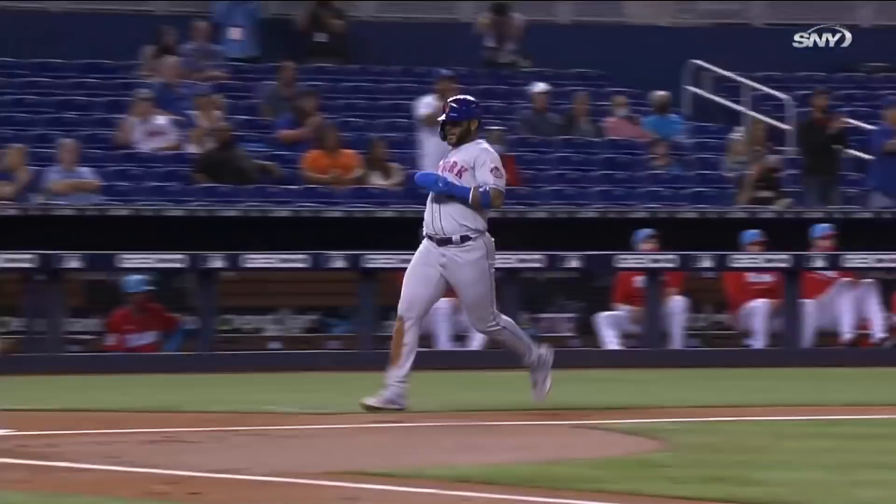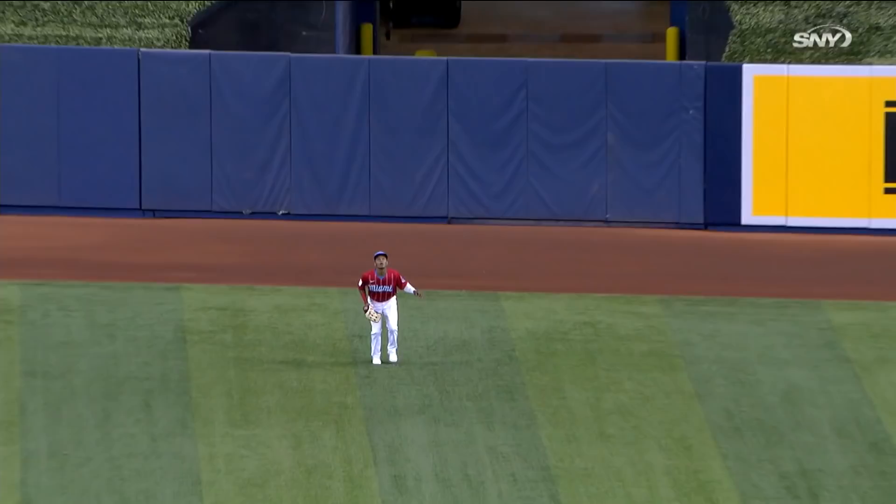It's this ball hit hard toward the right field corner and it's going to drive in a run. Jonathan Villar will come home. Francisco Lindor gets the Mets rolling right away with an RBI double and it's one nothing.